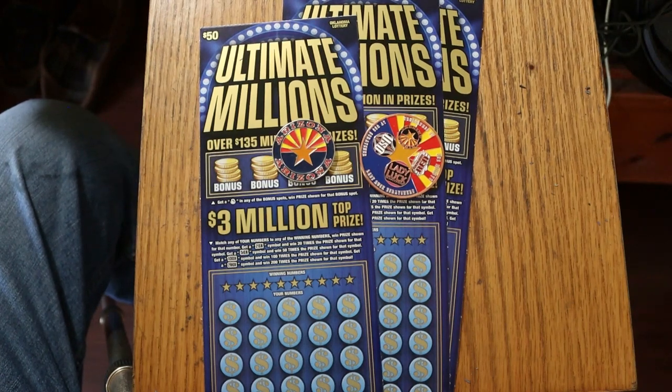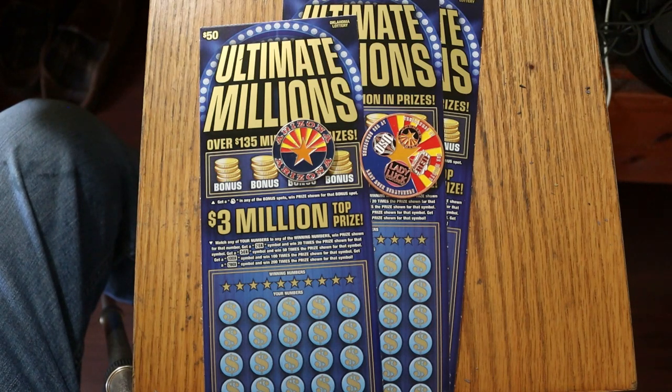What's up YouTube? AZ Scratchers here with another little scratching session. And today we've got three of the biggest of the big boys from Oklahoma — their $50 Ultimate Millions ticket.